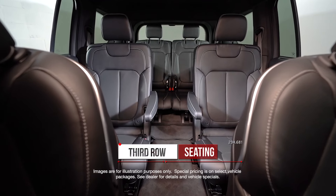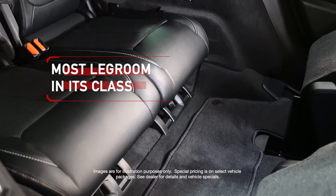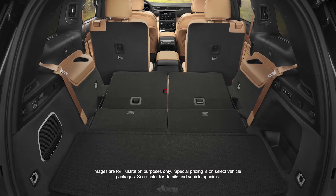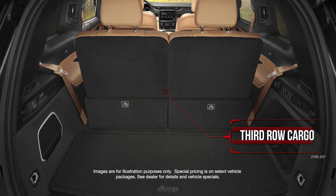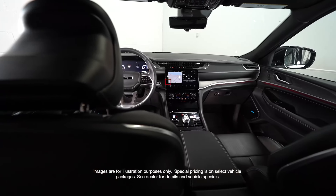The first Grand Cherokee with third-row seating and the most legroom in its class. Features second-row buckets with manual easy entry, third-row 50/50 manual folding seat, remote start system, and Uconnect 5.